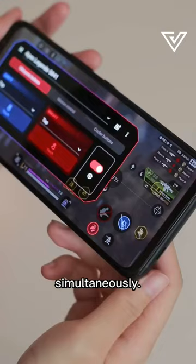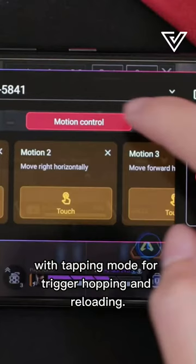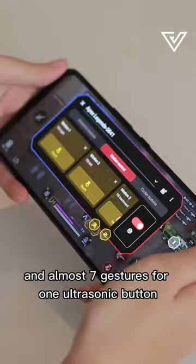When it comes to games like Apex Legends Mobile, I utilize the ultrasonic buttons with tapping mode for trigger hacking and reloading. Since there's more stuff on the screen to control, the motion controls help me map jumping, ultimate, changing weapon, and ability. There are 10 different motion gestures and almost 7 gestures for 1 ultrasonic button.